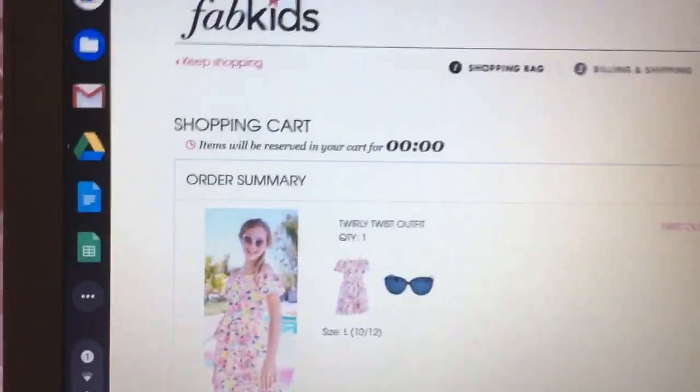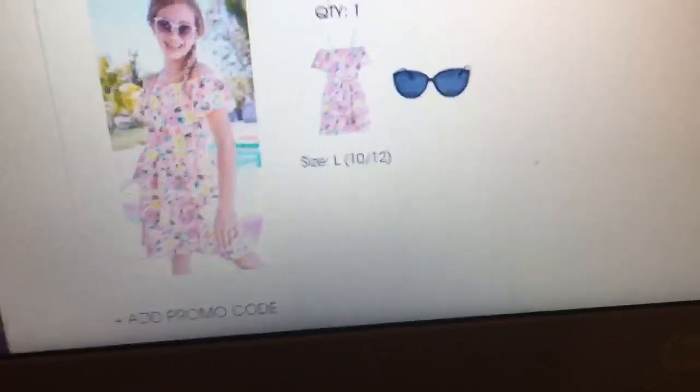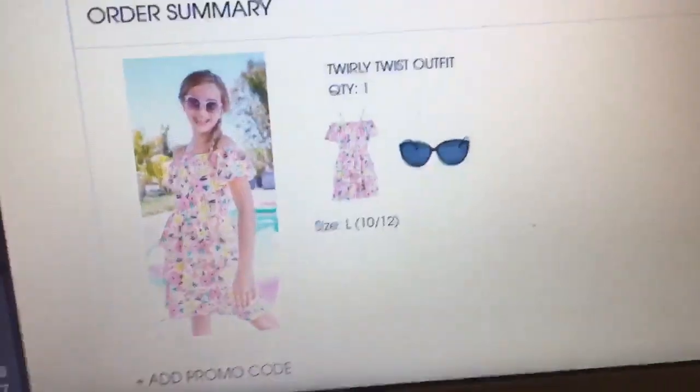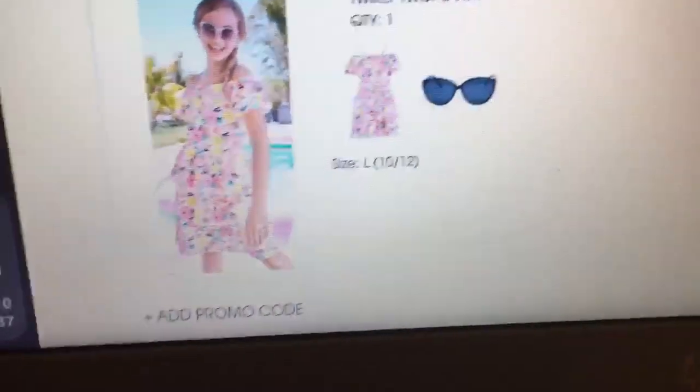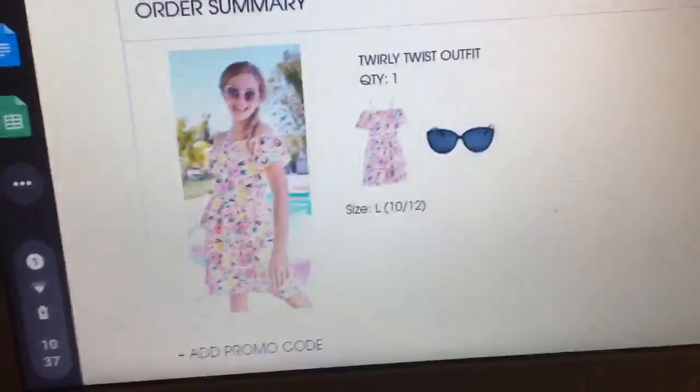I was looking on JustFab for shoes and Fabletics for workout gear, and I found Fab Kids. I'm looking to get this cute dress — it is $36, but if I go VIP, I can get it for free, which is amazing. But I don't know if I'm going to do it, because I'm not sure if you can cancel your membership after you order it and still get the item.